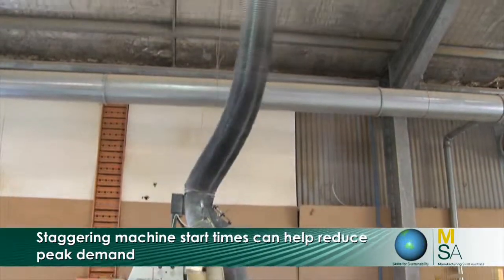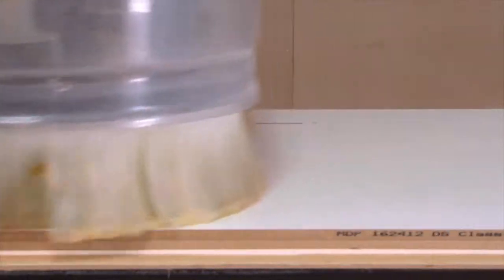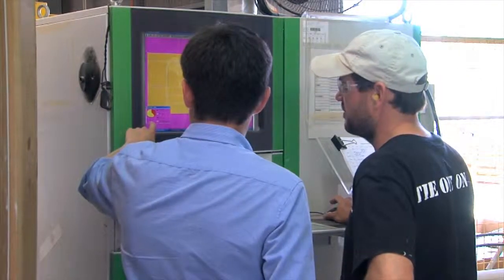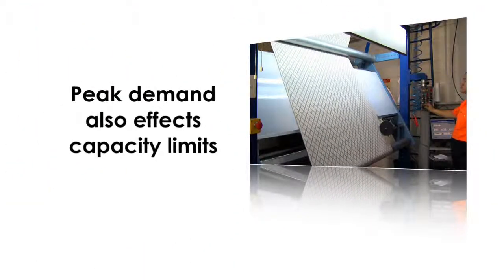Staggering the start times for machines sounds like it's not going to do anything — if you stagger start times, you're just going to start later and finish later. But if all the machines start at the same time, their peak demand increases and that can greatly increase our power charges. Staggering those starts keeps that peak demand low.